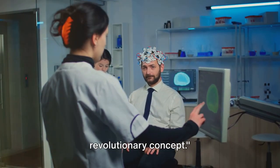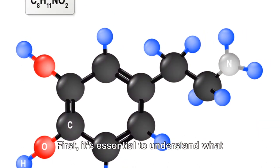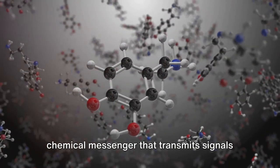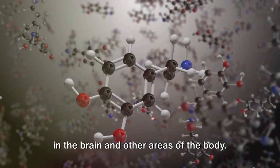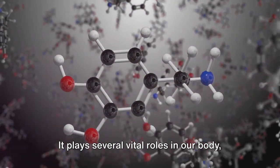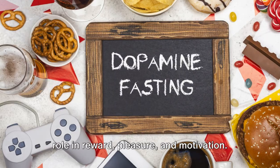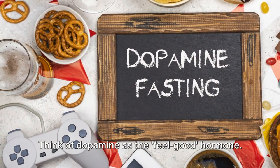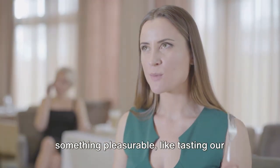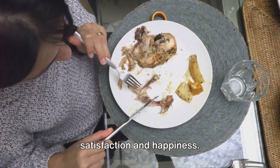Let's uncover the science behind this revolutionary concept. First, it's essential to understand what dopamine is. Dopamine is a type of neurotransmitter — a chemical messenger that transmits signals in the brain and other areas of the body. It plays several vital roles in our body, but it's most often recognized for its role in reward, pleasure, and motivation. Think of dopamine as the feel-good hormone. It's released when we experience something pleasurable, like tasting our favorite food or achieving a goal. It's dopamine that gives us that rush of satisfaction and happiness.